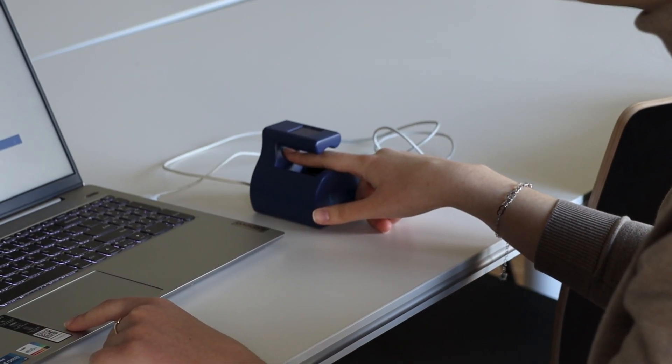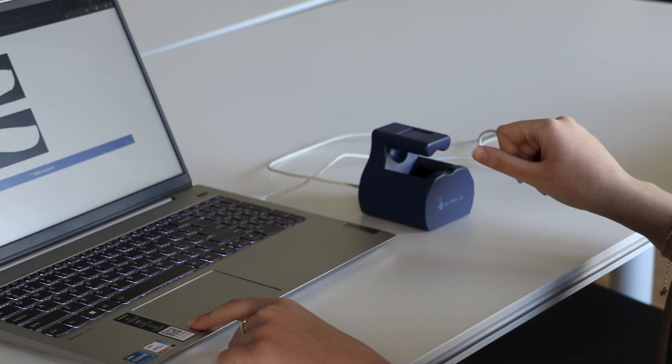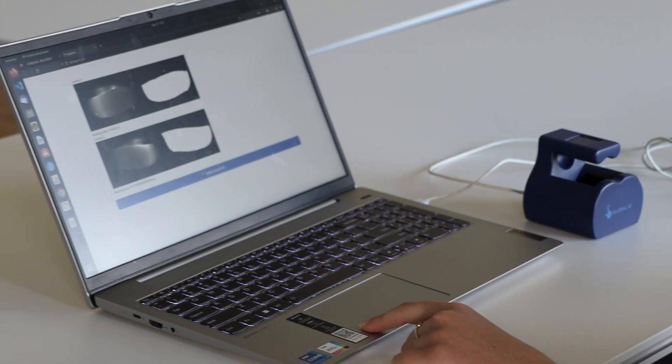Bonjour, je m'appelle Serge Vaudenay, je dirige le laboratoire de sécurité et cryptographie. Nous allons vous présenter le projet que l'on a réalisé sur la reconnaissance biométrique basée sur les veines du doigt. Le but c'est d'utiliser le réseau vasculaire qui se trouve dans les doigts pour reconnaître les personnes.